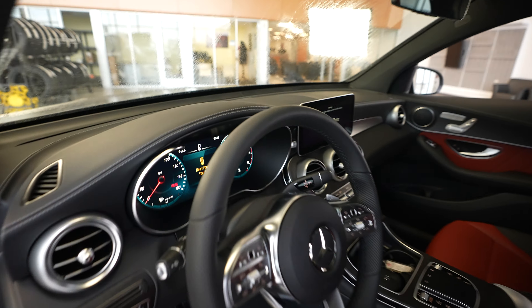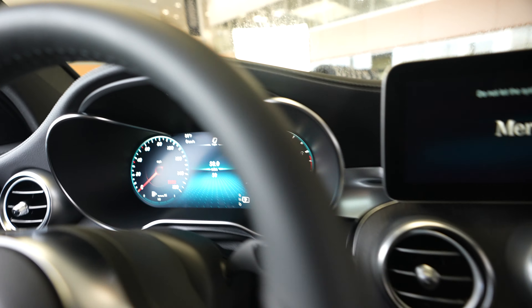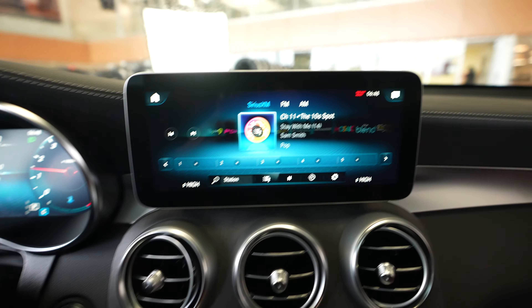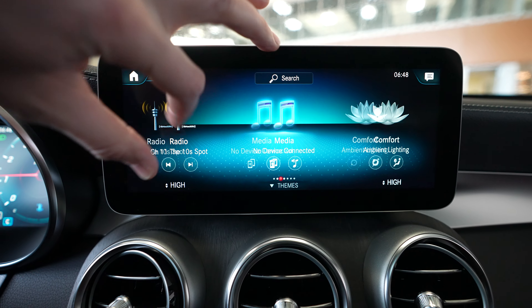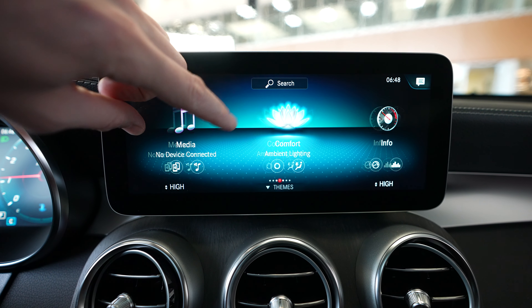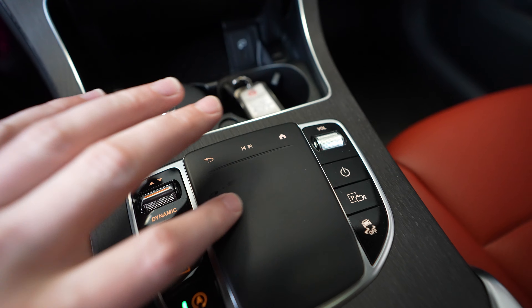We'll go ahead and hop inside. Mileage currently at 58. Push button ignition. Here's our Mercedes-Benz touch screen display, currently showing radio. You can see all the other functionality you can adjust using the touch screen. You also have the command module right down here you can make adjustments to.